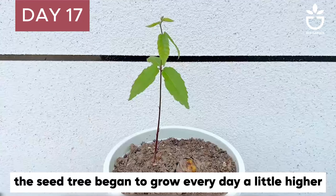Every day it grew a little higher. On the 30th day, the tree had 10 leaves. But it's very strange — they obviously grew together, but this one chestnut had just sprouted.